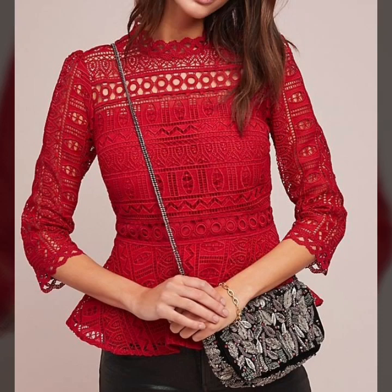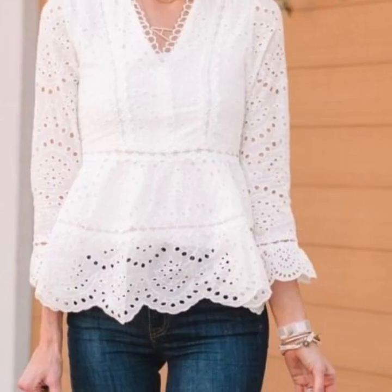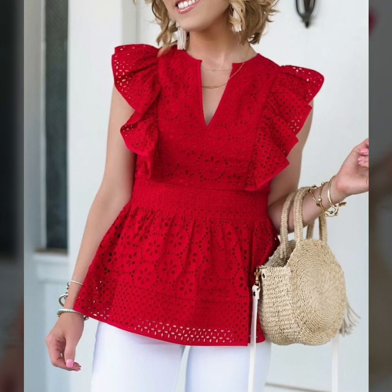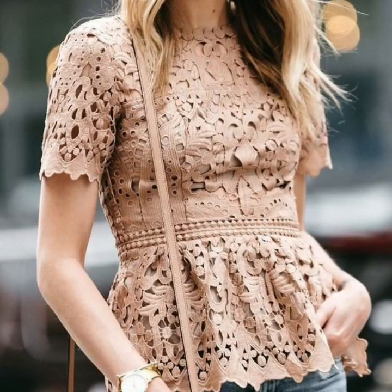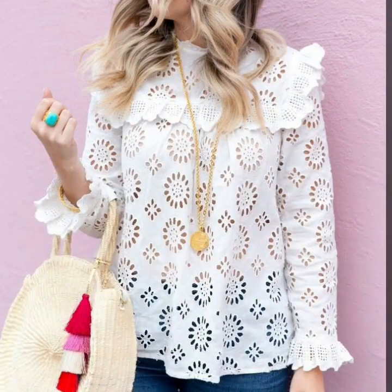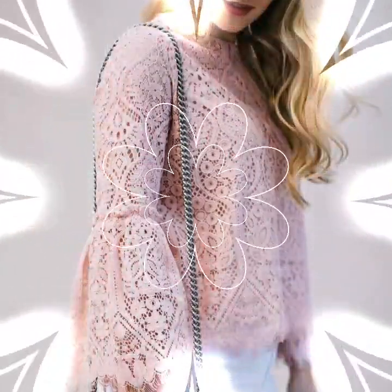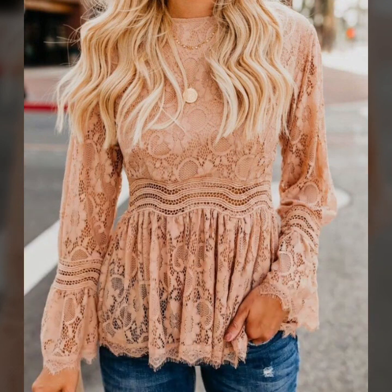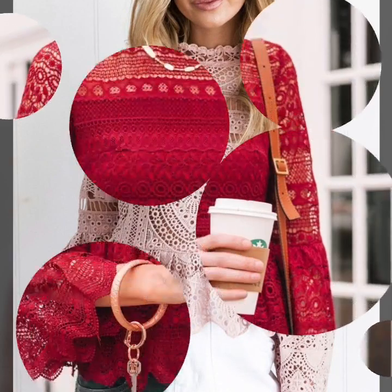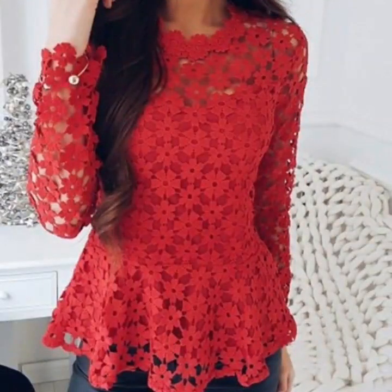Assalamualaikum viewers, welcome back to my channel Fashion Glam. Here I am back again with another very beautiful and stylish collection of women's formal wear lace blouse and top design ideas. These are all very stylish and very beautiful blouse and top collections — amazing styles and ideas for girls and women. These are different types of lace blouse and top design ideas, very stylish and unique, featuring western women's formal wear with long sleeves and stylish neck designs.